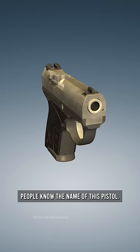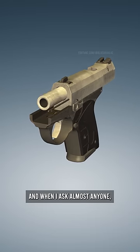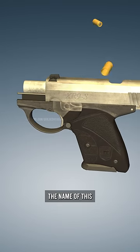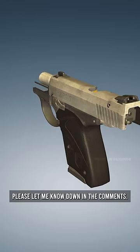Not many people know the name of this pistol, and when I ask almost anyone, they can't tell me what it is. But I want to know if you can. If you know the name of this very interesting firearm, please let me know down in the comments.